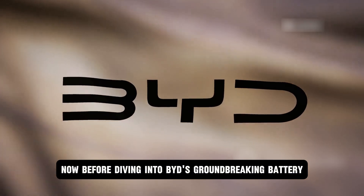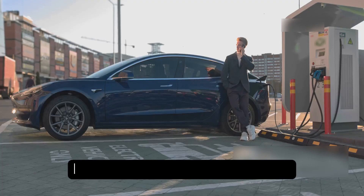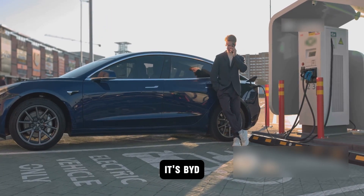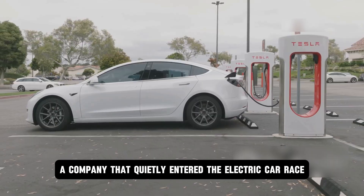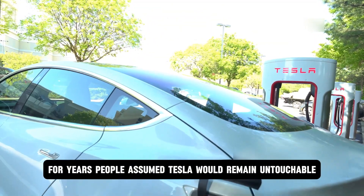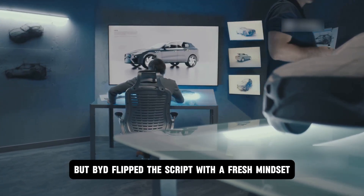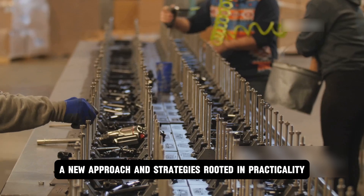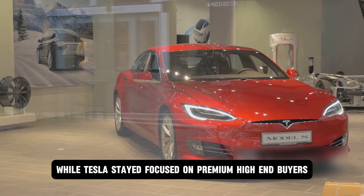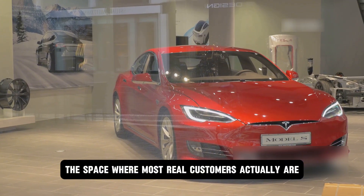Before diving into BYD's groundbreaking battery, let's look at the strategy behind it — because that's where the real story begins. If there's one company giving Tesla a serious headache in the EV market, it's BYD, a company that quietly entered the electric car race with solid preparation and has now stunned the entire industry. For years, people assumed Tesla would remain untouchable, but BYD flipped the script. From day one, BYD aimed at the mass market, going after the mid-range and affordable segment — where most real customers actually are.